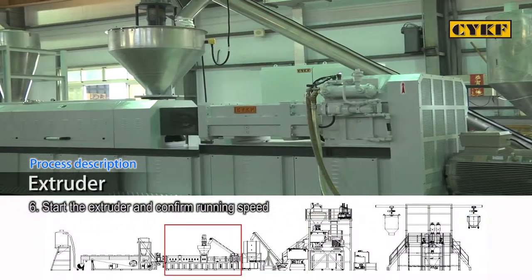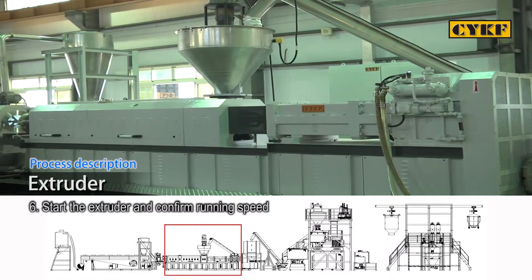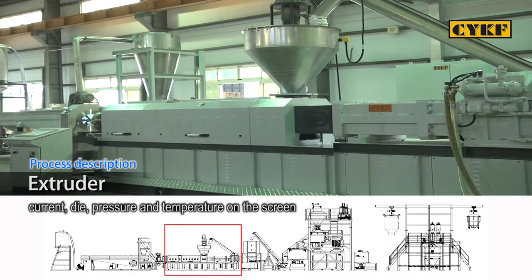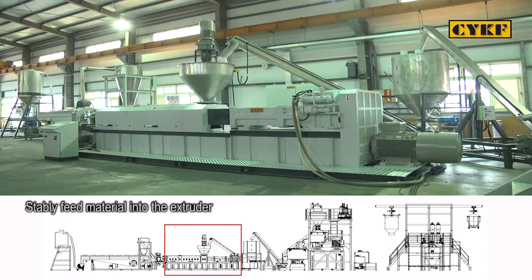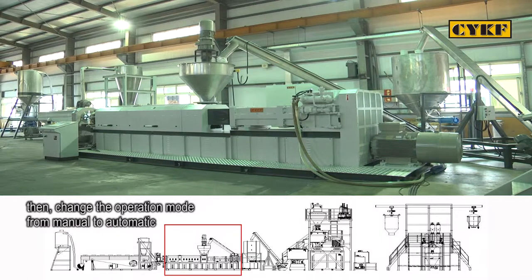Start the extruder and confirm running speed, current, die pressure, and temperature on the screen. Stably feed material into the extruder; once material is exhausted from the die, make sure there is no detection error, then change the operation mode from manual to automatic.